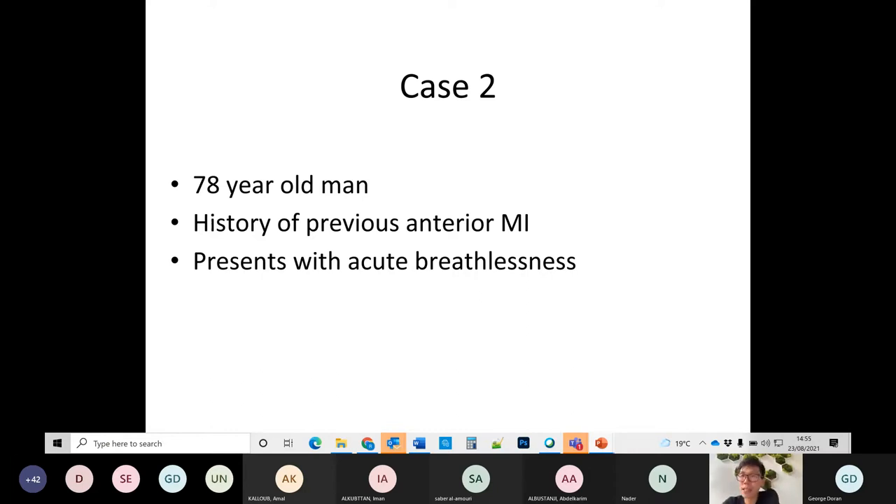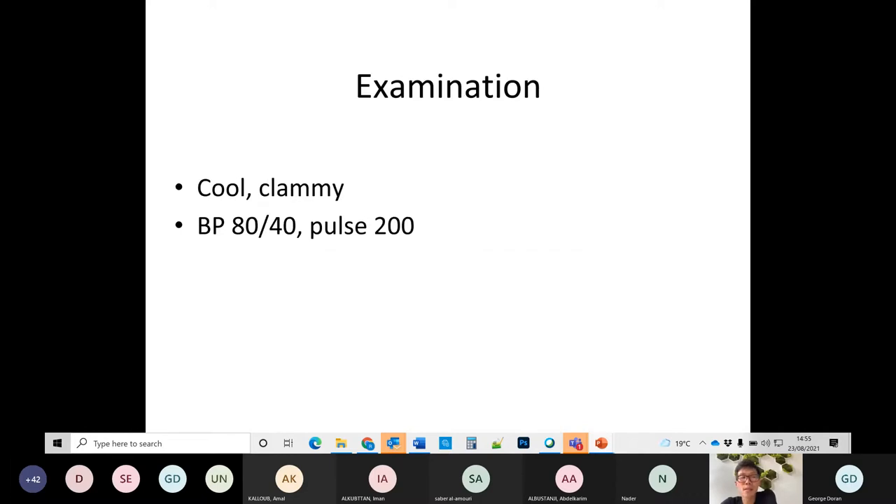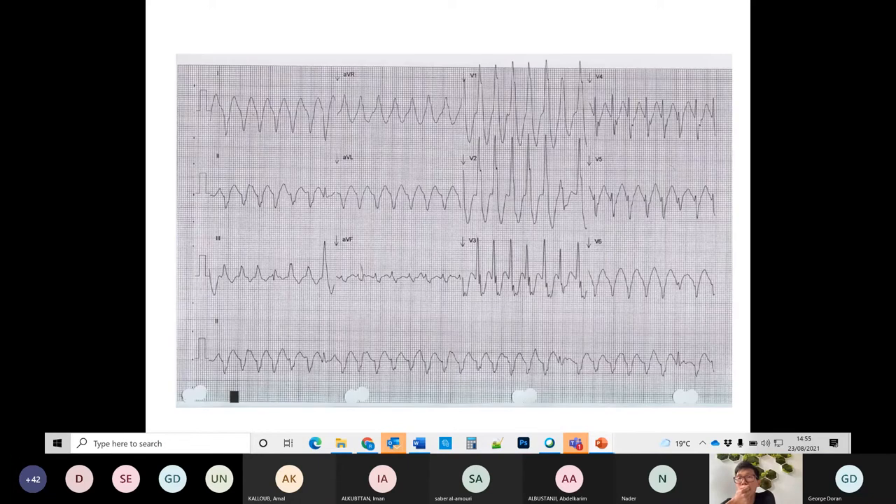New case: a 78-year-old man with a previous anterior MI presents with acute breathlessness. The patient is cool and clammy, hypotensive, and tachycardic. This is the ECG.